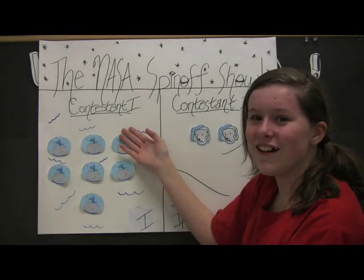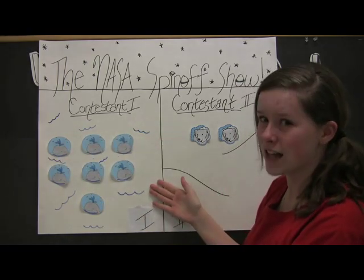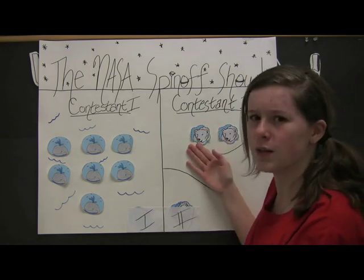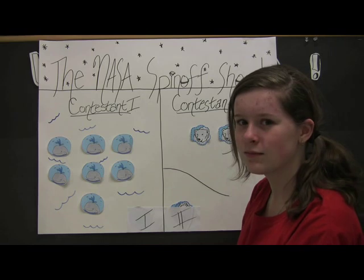And now for our bonus question. This is for triple points. If you get it right. If you get it wrong, it's worth half your points. Before we ask our contestants if they want to take the risk, let's go to our scoreboard. Contestant one, also known as Leah, has seven whales in her ocean. Contestant two, also known as Ali, has gained another polar bear to keep her old polar bear company. Back to you Genevieve. My name is Megan.